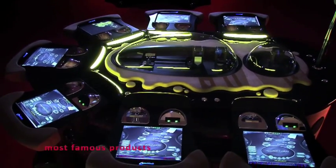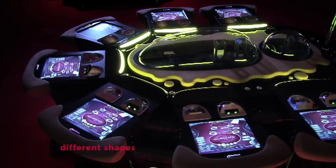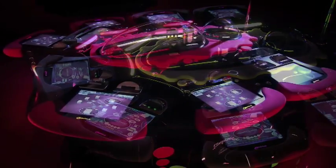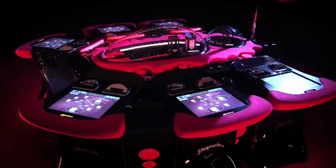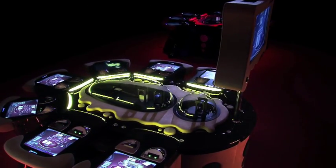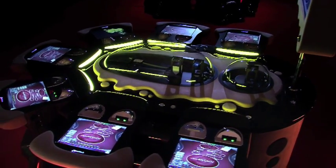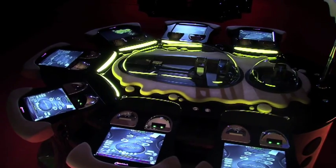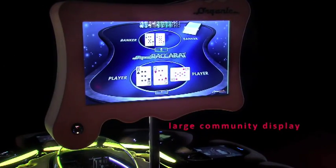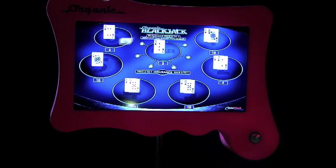One of our most famous products is the G4 organic card. It comes in different shapes depending on the game. For Blackjack, we offer two designs with either 6 or 7 Playstations. For Baccarat or Punto Banco, extra Playstations are easily added with practically no limit in number. Organic card products also feature a large community display which serves players and bystanders to effortlessly track game results.